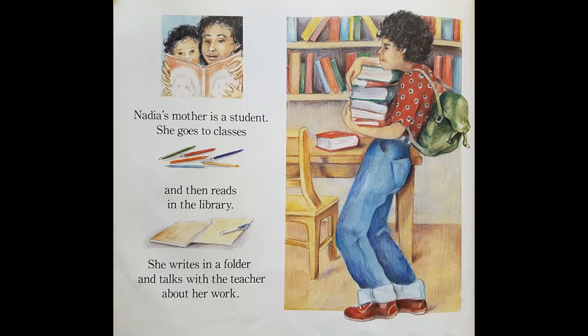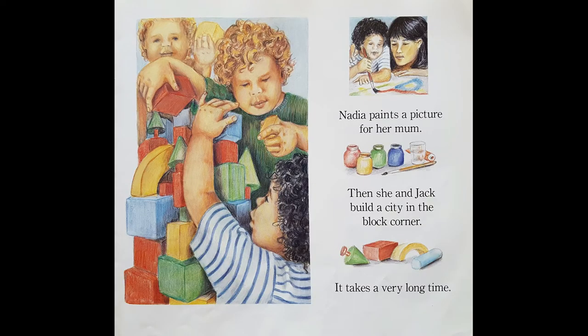Nadia's mother is a student. She goes to classes. Can you see Nadia reading a book with her mum? She goes to classes and then she reads in the library. She writes in a folder and talks with the teacher about her work. Nadia paints a picture for her mum. And then she and Jack build a city in the block corner. It takes a very long time. Can you see how high they're building it?